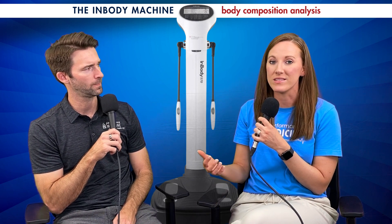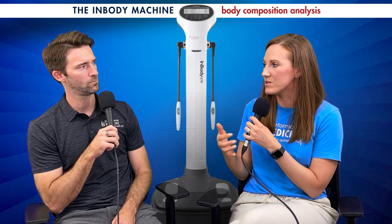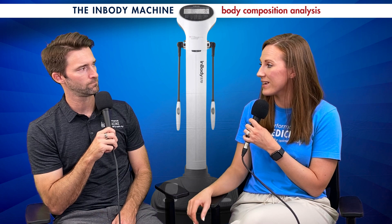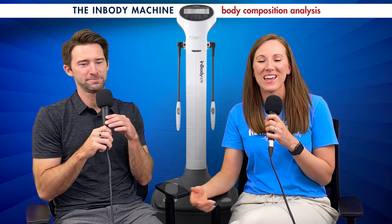Whenever you see the numbers change in a positive direction, it keeps you motivated. And if the numbers aren't changing the way we need them to, we can address it — like, yes you're losing weight, but we're not doing it quite right because you're losing too much muscle. We never want to be losing a lot of muscle. A little bit will happen if we lose weight quickly, but we want to preserve it as much as we can, and this lets us see down to a numerical, pound-wise value what we have.